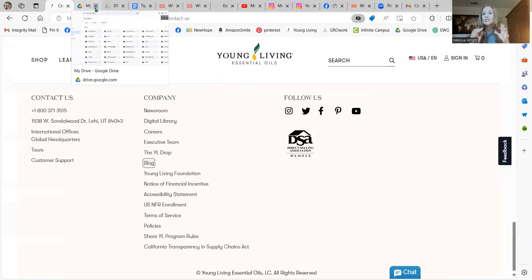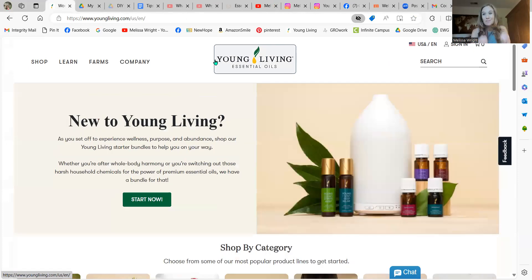So those are some of the free resources from Young Living. Going to the website is the first step I would recommend.